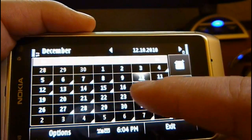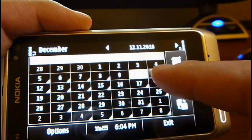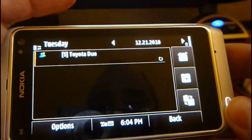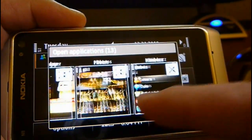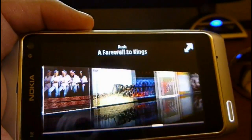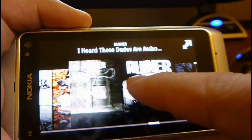The calendar runs pretty smooth — you can navigate around without a problem. We have the music player open. Check out the cover flow. No slowdowns here either.